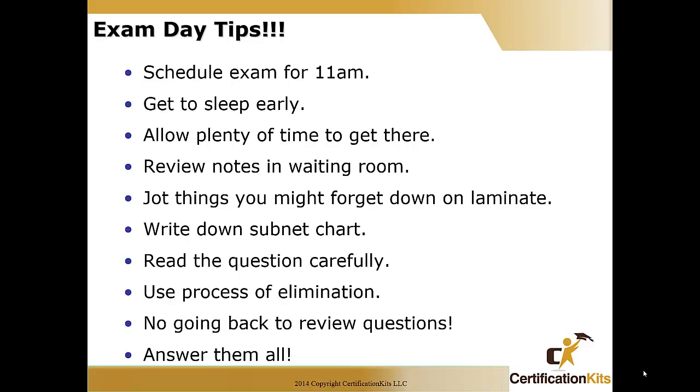Once you're there, relax. Review your exam cram sheet and notes while waiting — you know the stuff. Read your questions carefully and answer them to the best of your ability. Never leave a question blank — if you do, it's automatically wrong. Before you actually start your exam, you're going to get little laminate charts. Write anything you think you might forget: your subnetting chart, powers of two, any specific commands you might forget. Then start the timer on your exam.